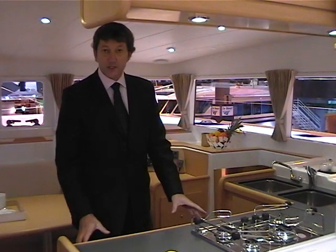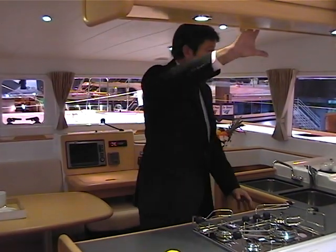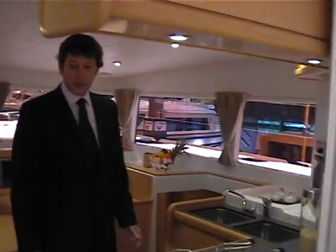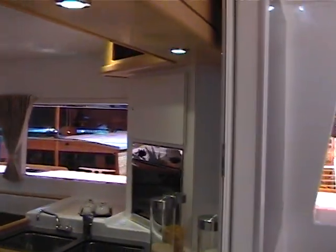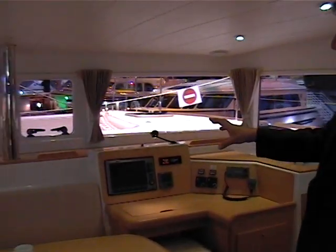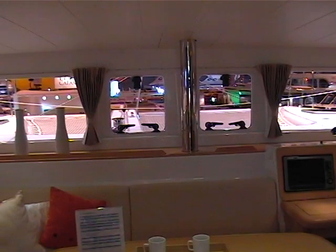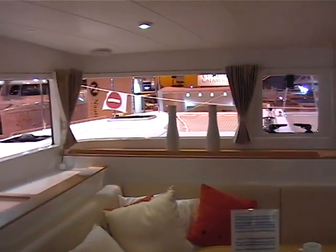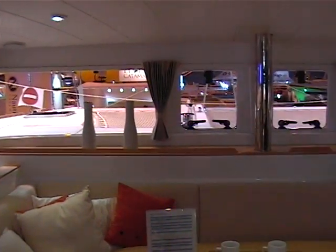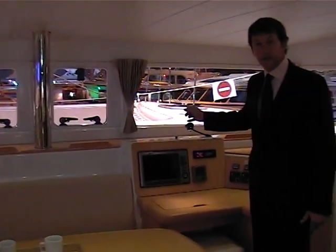We have two fridges in the galley, plus storage, oven, stove, and microwave options, and two large sinks. And then, a very large panoramic view from the saloon, and your navigation station where you can put your chart plotter, looking forward.